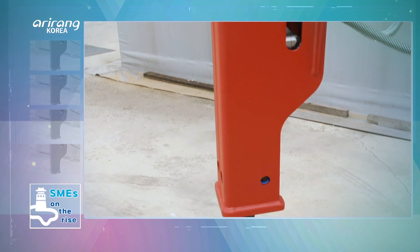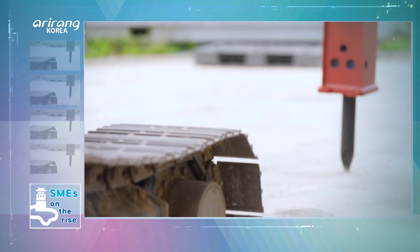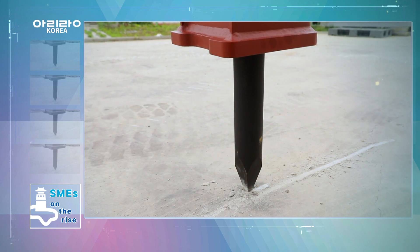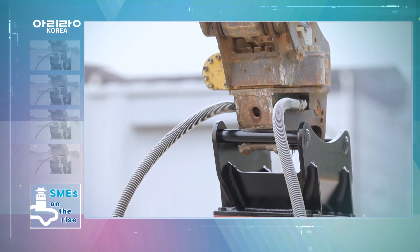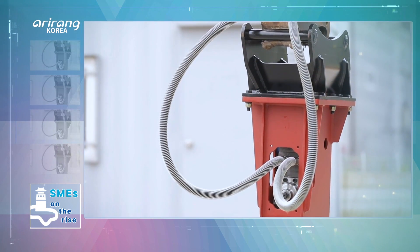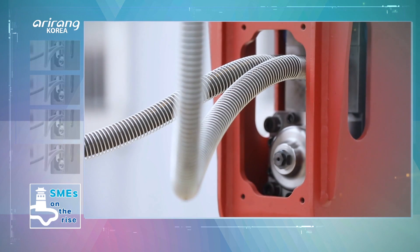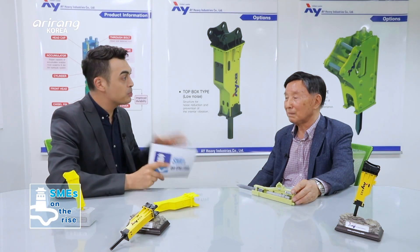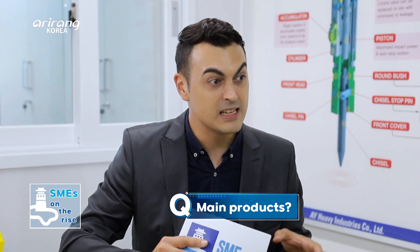A variety of machines and devices are necessary for tough works like crushing and cutting, which mainly take place at construction sites. AY Heavy Industries specializes in producing various attachments for construction equipment, including hydraulic breakers. I heard that the company specializes in hydraulic breakers, but I don't think I'm alone — many of our viewers will find that term unfamiliar. Could you explain exactly what a hydraulic breaker is in simple terms?